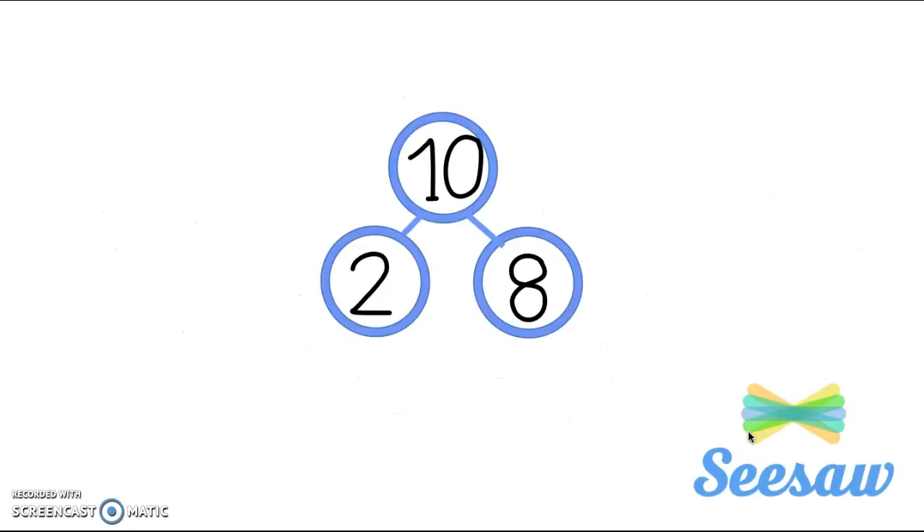Now it's your turn. Here is a number bond — I have 10 as a whole amount. One part is two and the other part is eight. I want you to go ahead and draw a picture to show any kind of items where there's 10 of them, but two are one type and eight are another. Like my kid El Miles — he'd probably draw two Marios and eight Luigis, or two trucks and eight race cars. It can be anything. I can't wait to see what you come up with for your picture. Good luck, friends.